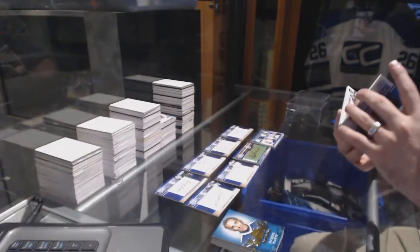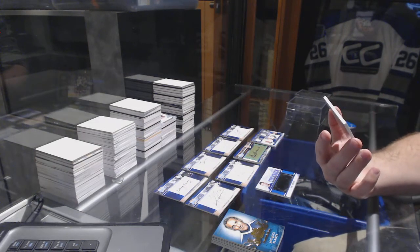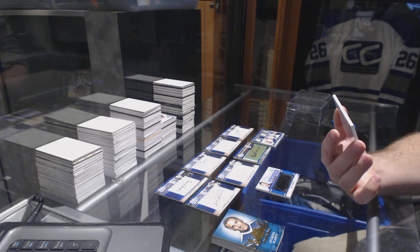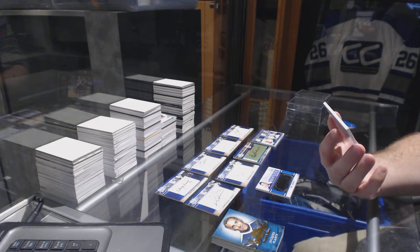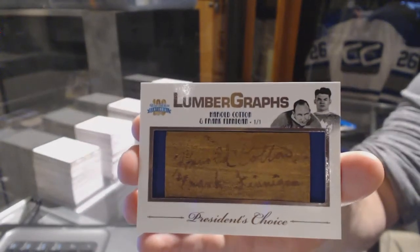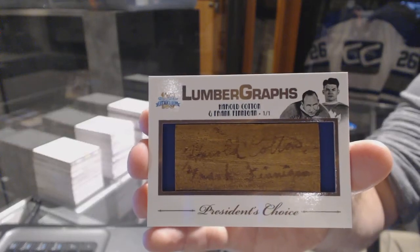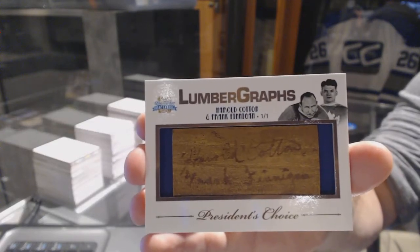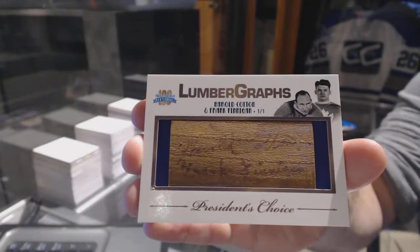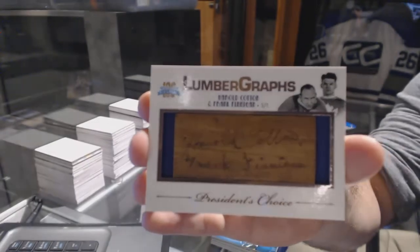And we finish off with a one-of-one Lumberjack duos of Harold Cotton and Frank Finnegan — duos one-of-one Lumberjack. That is filthy. This box starts with cho...